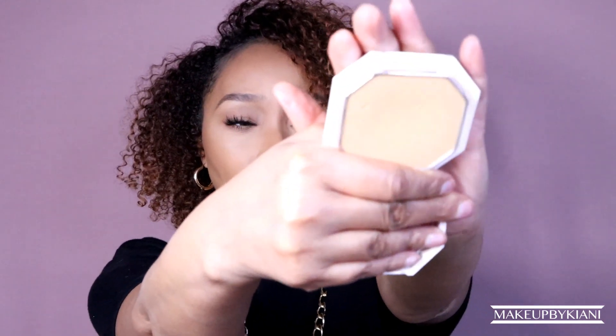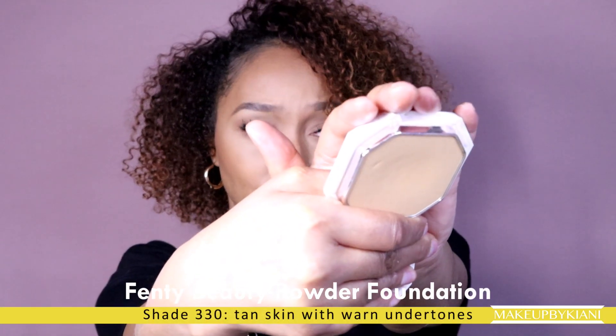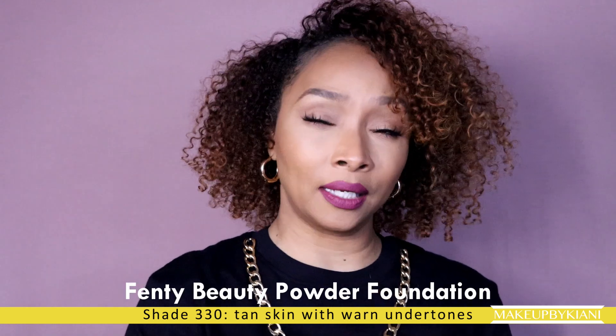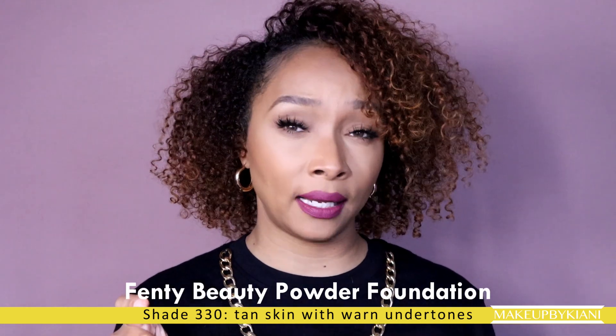So if we are complexion twins, this is what it kind of looks like. The 330 definitely falls on the neutral spectrum. I had gone in with my mindset on a different shade, but once I went in, I had an amazing assistant help me in the Sephora store in Georgia and we just went through about five or six of them, and this is the one that I landed on.